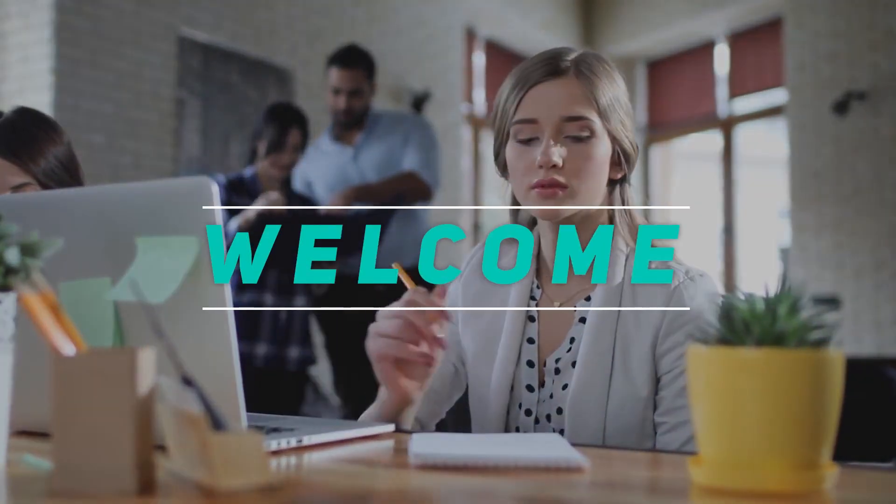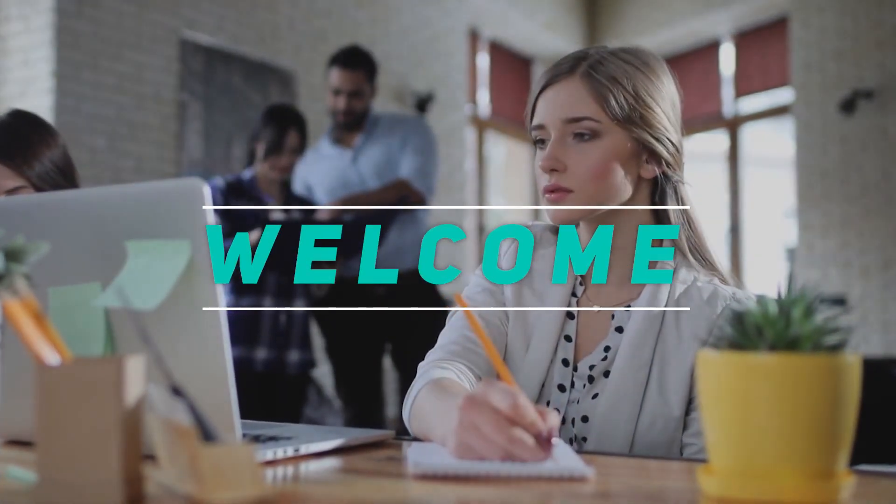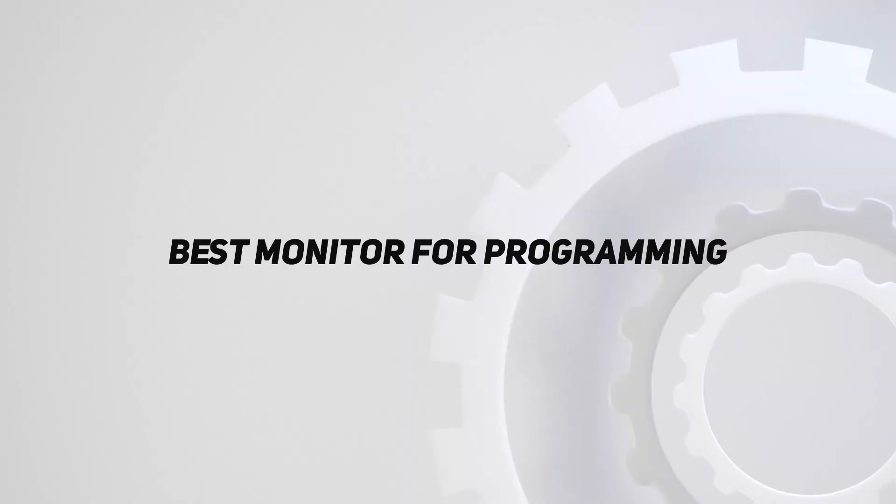Hey, welcome back to my channel. In this video, I'm gonna talk about the top 5 best monitors for programming.